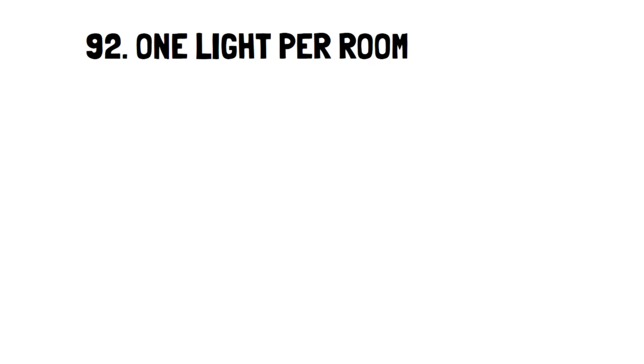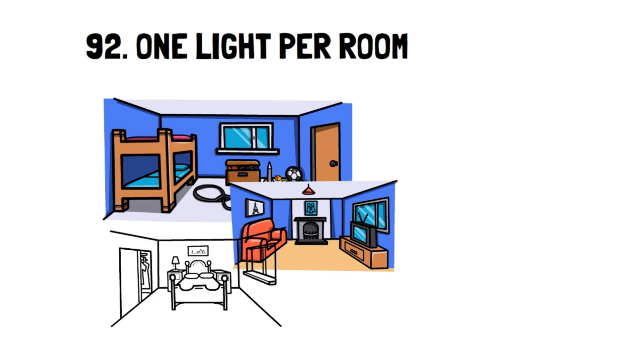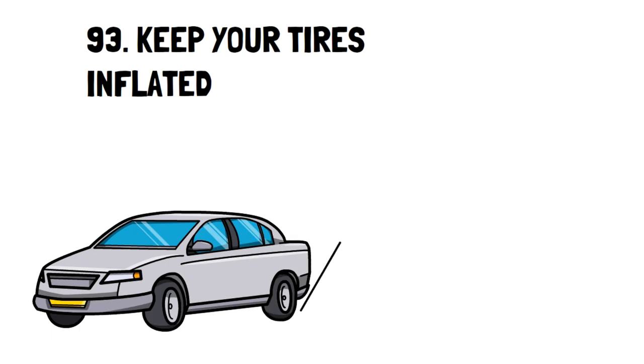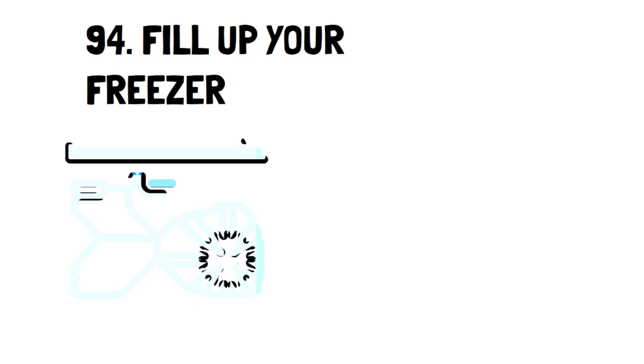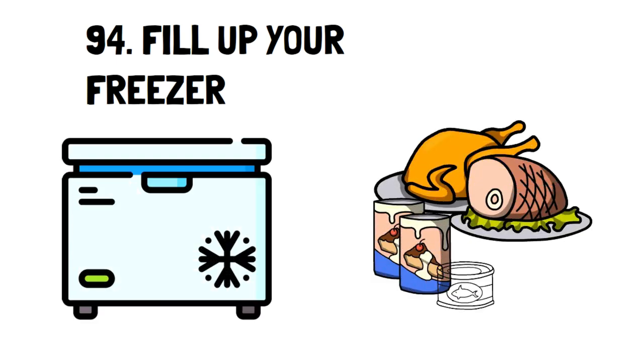Number 92: One Light Per Room. You don't need more than one light per room. If you find it a bit dark, you can try daylight bulbs that feel brighter because of their hue, or go old school and use candles. Number 93: Keep Your Tires Inflated. Having your tires below the recommended inflation level can cause you to spend quite a bit more on gas. Just by keeping at the proper inflation level, you can save 3.3% every time you fill up. Number 94: Fill Up Your Freezer. We have a chest freezer, which goes a long way for saving money by buying meats and other foods in bulk. For example, we bought two turkeys after New Year that were on sale and stored them in our freezer for future meals.